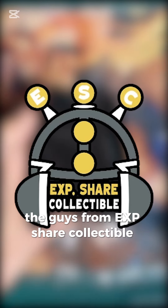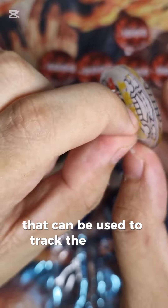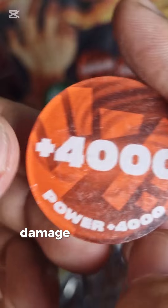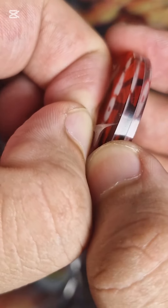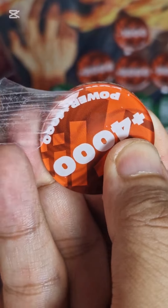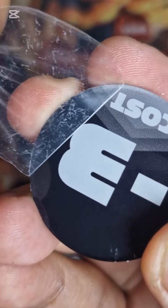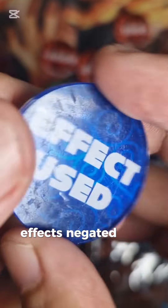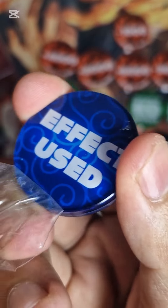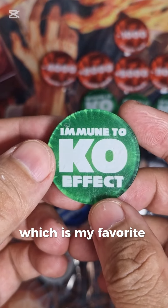Good thing the guys from XP Share Collectible sent me these tokens that can be used to track the player's turn, damage addition and reduction, cost added and reduced, effects negated and used, and even if your character is frozen or immune — which is my favorite by the way.